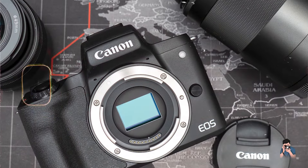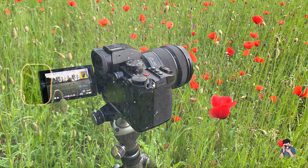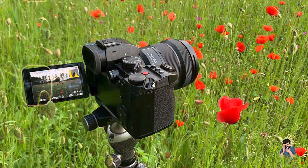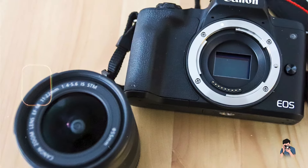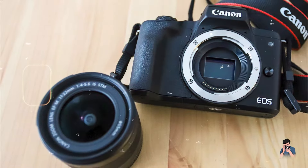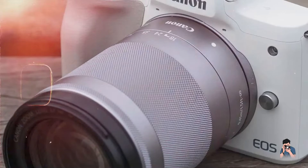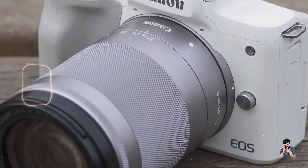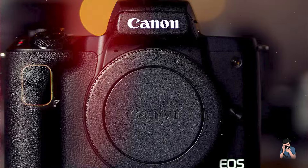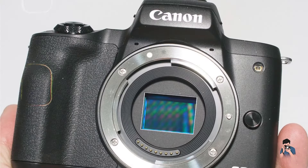There you have it — our top picks for the best street photography cameras. Each of these cameras offers unique features and benefits tailored to meet the diverse needs of street photographers. Whether you prioritize image quality, compactness, or advanced features, there's a perfect camera here for you to capture the vibrant energy of the streets. We hope this guide has helped you in making an informed decision. If you found this video helpful, don't forget to like, subscribe, and hit the bell icon for more photography tips and gear reviews. Thanks for watching, and happy shooting!